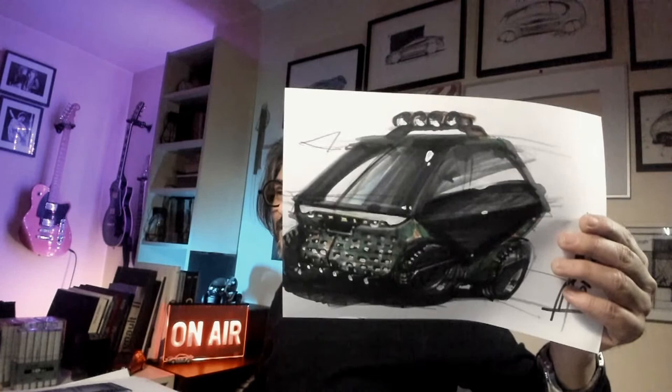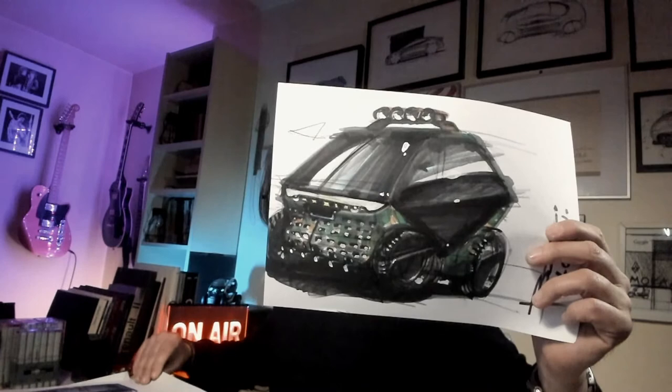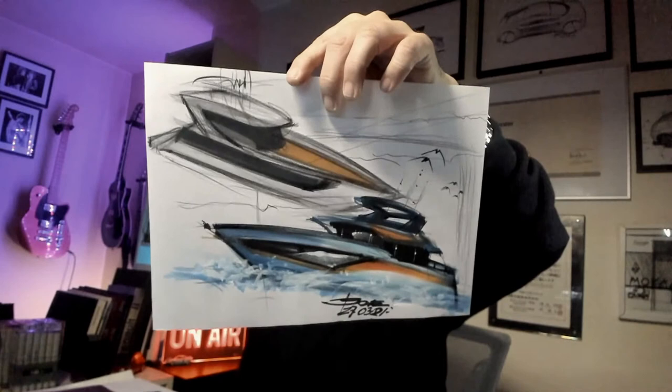This one is almost like a military vehicle. I hope my work can inspire you. And this one was one of the first times I tried to make a sort of power boat on the sea, on the waves.